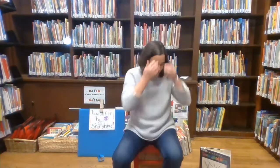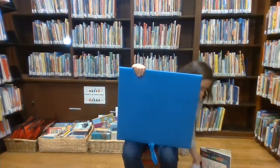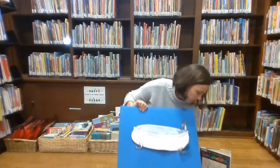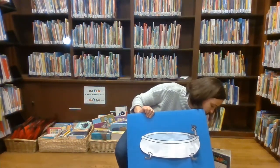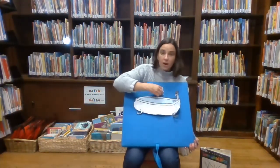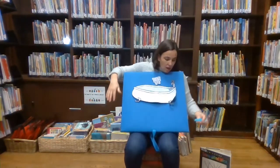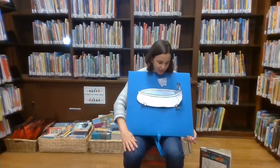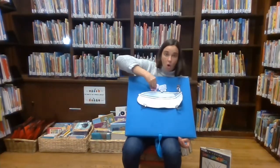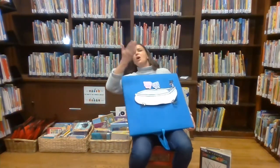Good job. So I have a bathtub. And what do you think will be in this bathtub? Let's see. One elephant going for a swim. Ready? Clap with me. Knock, knock. Splash, splash. Come on in. Two elephants going for a swim. Knock, knock. Splash, splash. Come on in.